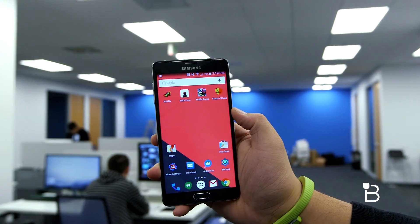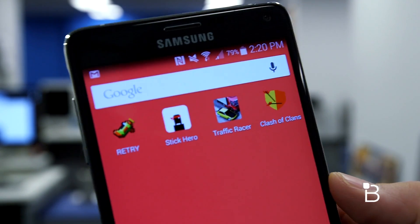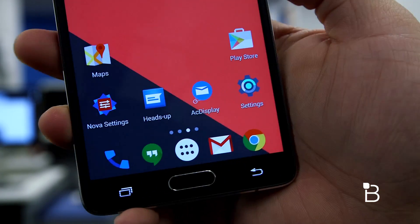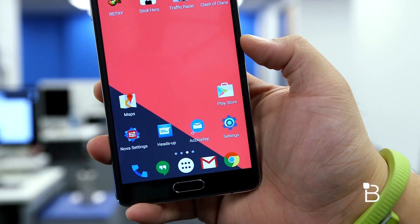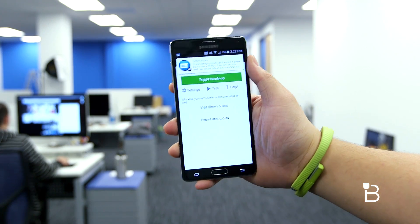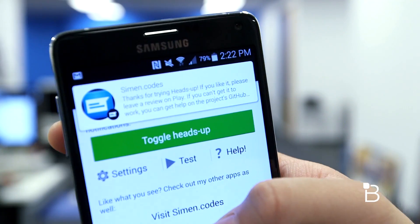For my games I don't have much. I have Retry, Stake Hero, Traffic Racer which is pretty addicting, and Clash of Clans. Below those apps we have Google Maps, the Google Play Store, the settings app, the AC Display app where you can customize the lock screen, and right next to that is this new app I just downloaded yesterday called Heads Up Notifications, which essentially replicates Android Lollipop's notification alerts. It's a pretty nifty app and paired with the latest Nova Launcher build you can achieve a somewhat Android Lollipop home screen.